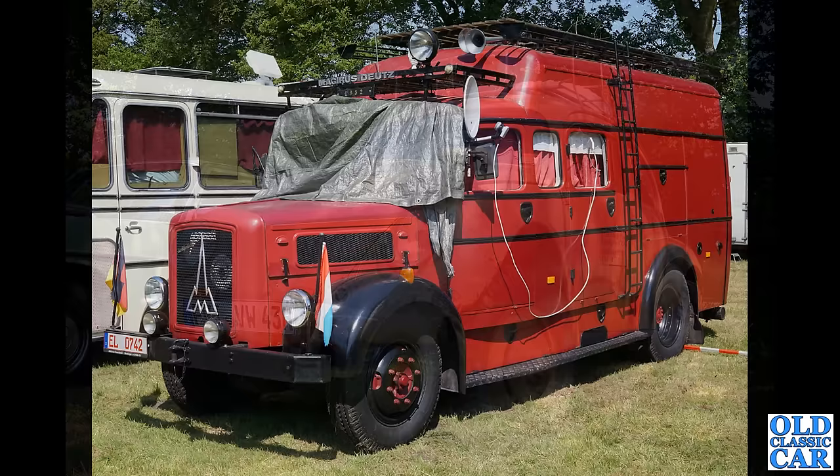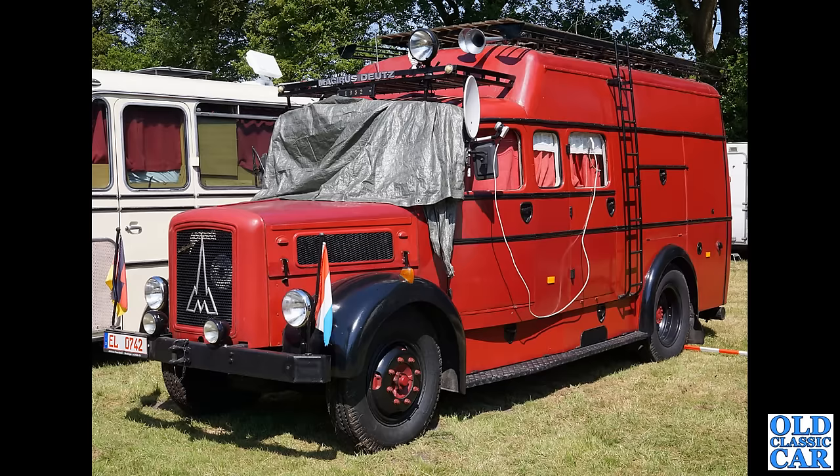Handily it's got the date above the cab — 1952. It's a Magirus-Deutz again, and this one looks like it's been converted into a camper. What a great looking vehicle that is — I do like that a lot. Let me know in the comments which of these cars you would be offering a home to if the opportunity ever arose.